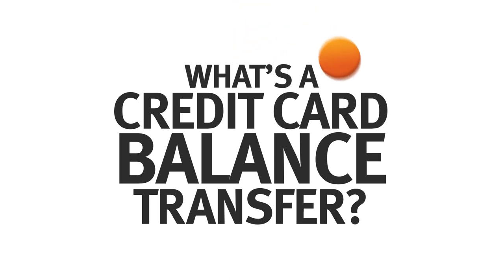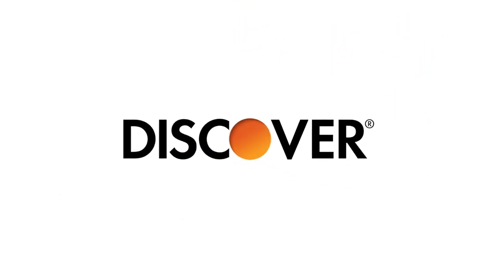What is a credit card balance transfer? A credit card balance transfer is when you take the balance of the amount you owe from one card and move it to another.